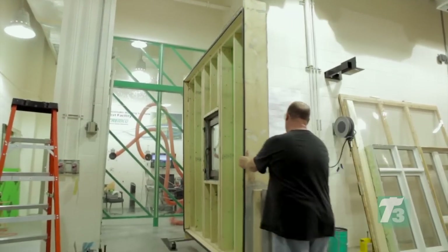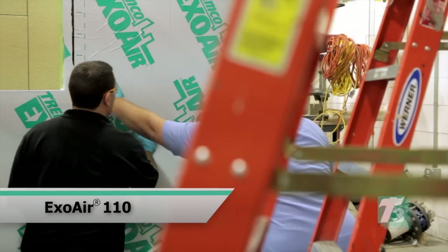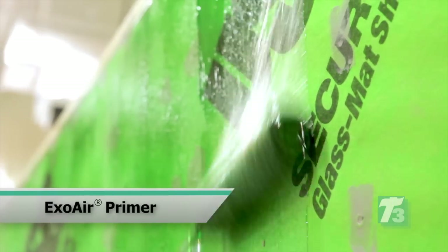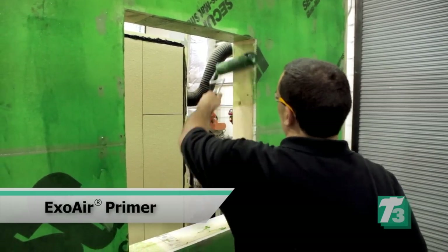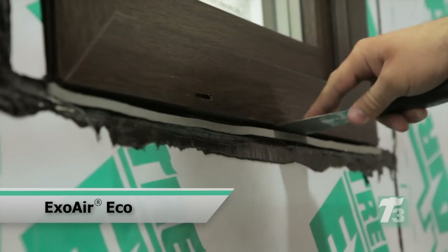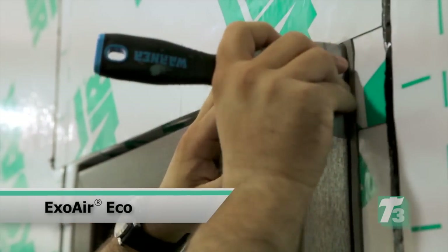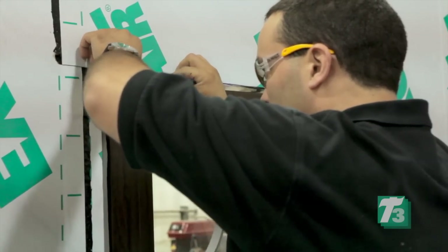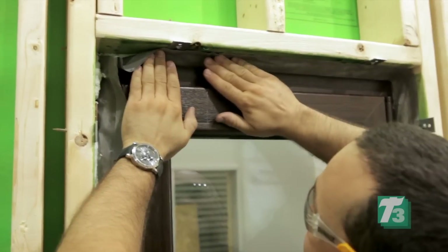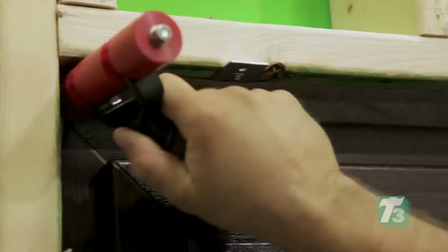For the other wall assembly, we used ExoAir 110, a peel-and-stick system. Going step by step, primer was used to prime the wall for better adhesion. For the exterior installation gap, we used ExoAir Eco expansion foam, which is impregnated and works great to stop water and air. The middle part was filled with LEF foam again, and the interior used dual membrane because of its flexibility across different wall assemblies.